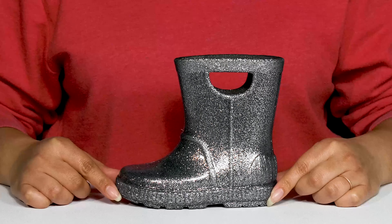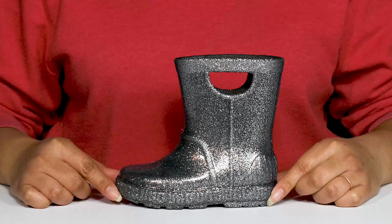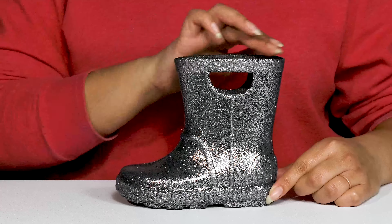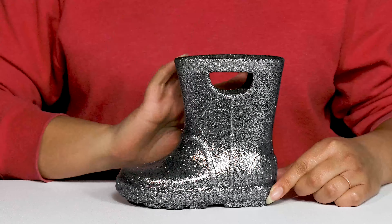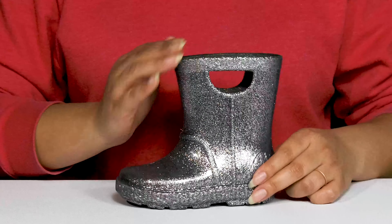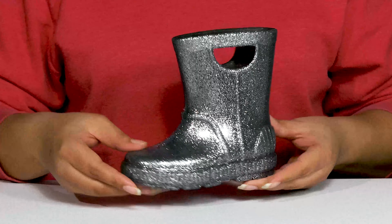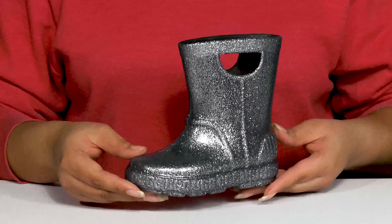Let your little one enjoy the rain when they wear these cool rain boots by UGG. They feature a synthetic upper with a round-toe silhouette, and they have a wide opening with pull handles on each side for easy slip-on. They have an all-over glittery finish to give them a trendy and fun style that they'll never want to take off.